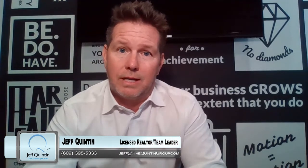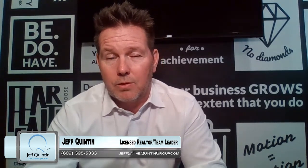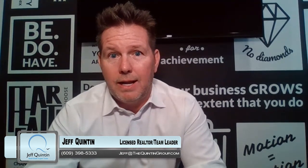Just some tips and thoughts regarding disclosure. For any and all real estate questions, concerns, or thoughts, reach out to us directly. You can email me at jeff@thequintongroup.com or call me at 609-398-5333. Thanks so much, appreciate you watching.